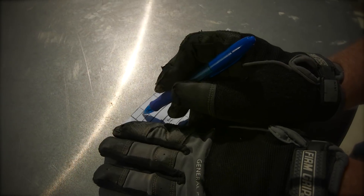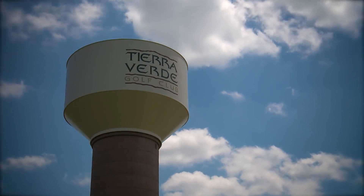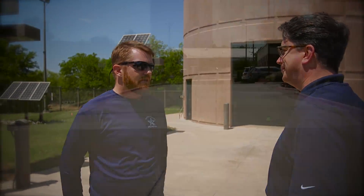So today we're going to look at — TCEQ requires us to take a look at all of our elevated storage tanks once a year. We're going to go through the checklist and confirm that all of the items on that checklist are covered. And so that's the Texas Commission on Environmental Quality? Correct. And how many of these tanks do we have in town? We have ten tanks.